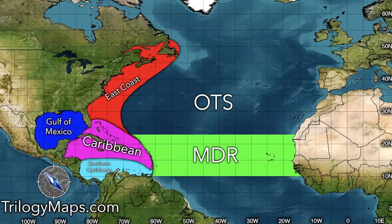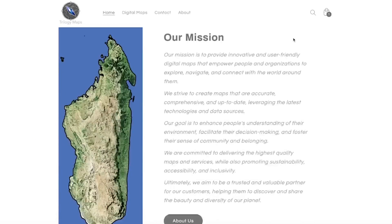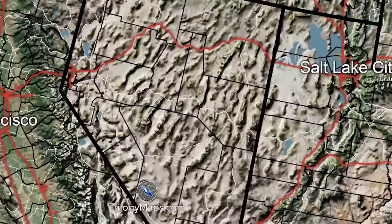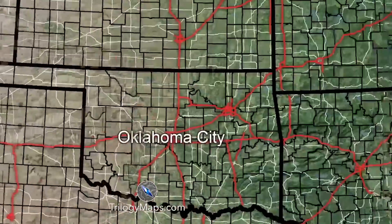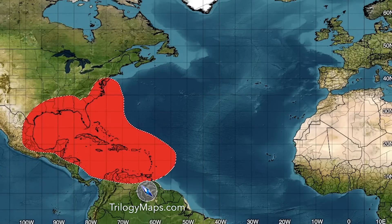This is my second business I'm launching, TrilogyMaps.com. I am extremely excited to announce that I have launched my second business called Trilogy Maps. You can check it out at TrilogyMaps.com in the description and the pinned comment down below. We have gone ahead and created the highest definition and most customizable digital maps you can find anywhere on the internet at an extremely affordable price.